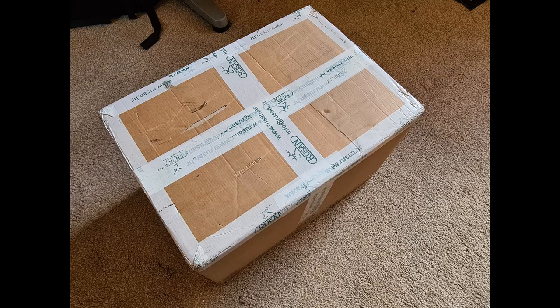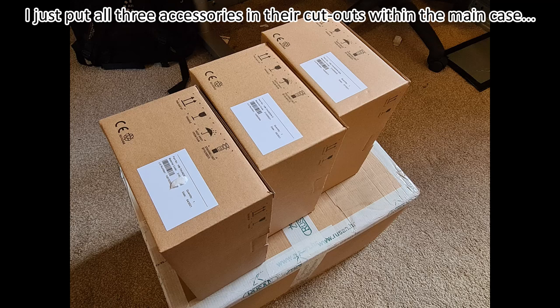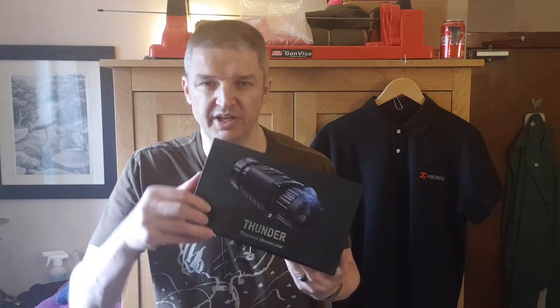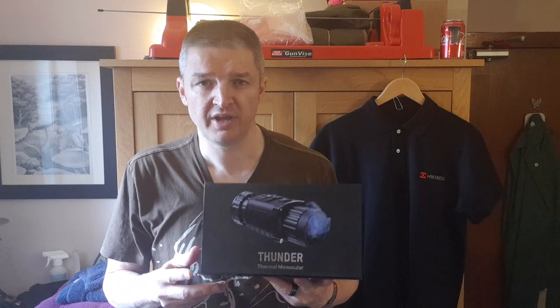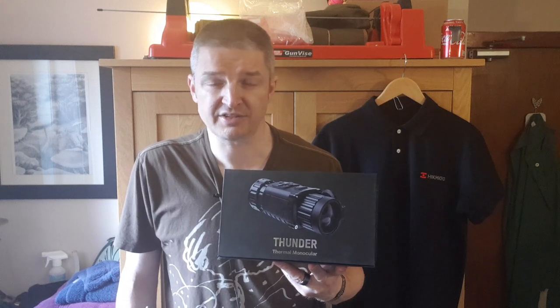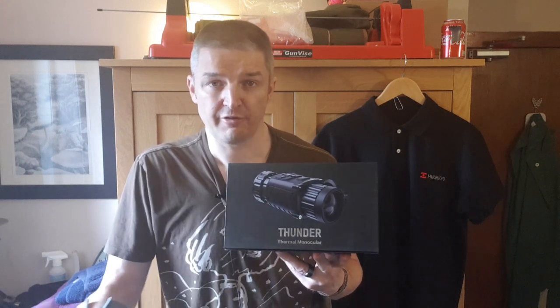On to the unboxing. There's a photo here of the box that arrived with three boxes within it, all packaged individually. The main deal is this box containing the Hikmicro Thunder TQ50C. The 'C' is because this device has three different ways you can use it — a TQ50 would be a dedicated riflescope only. For a couple hundred quid more, you get what I'd describe as a world-class spotter, a world-class riflescope, and a world-class front objective add-on for a day scope. Sounds good to me.